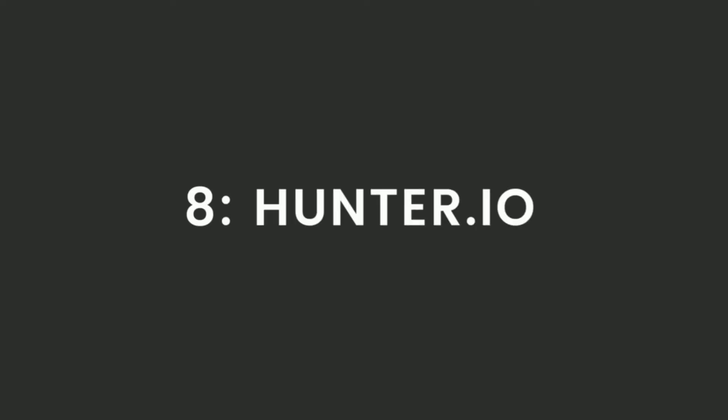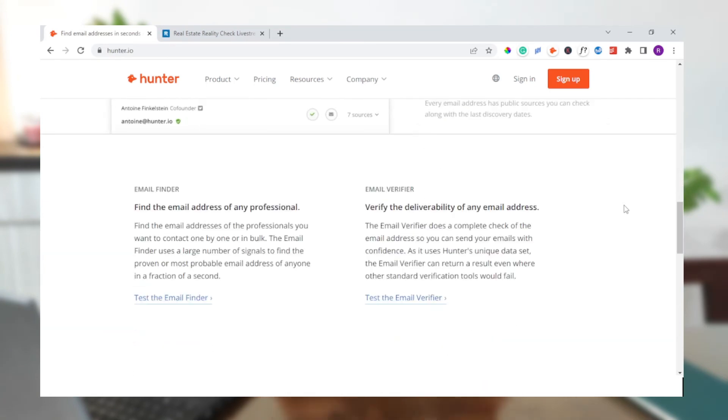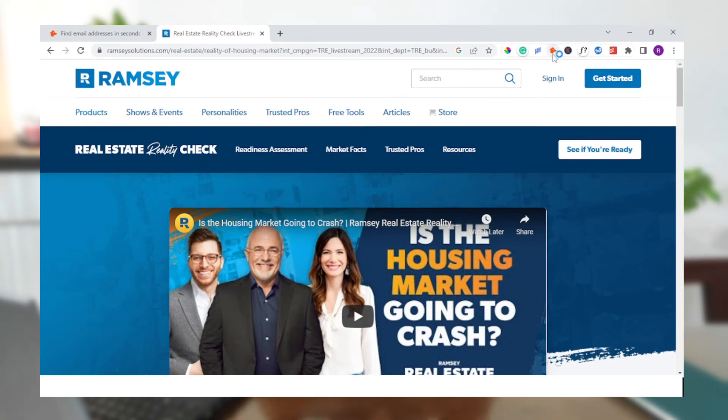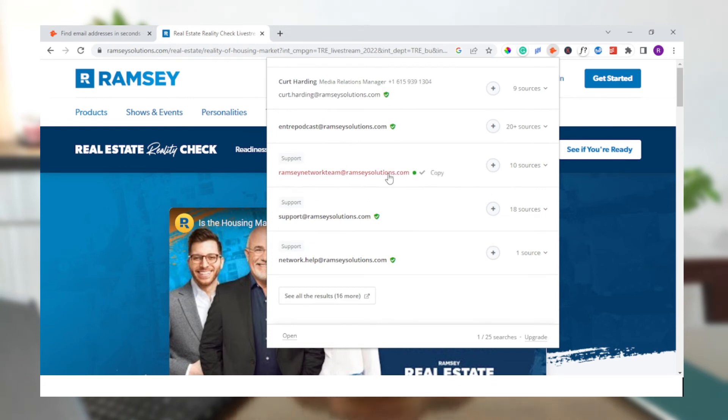The last Chrome extension on the list is Hunter.io. When digital marketers need to collect emails for outreach or contact website owners for information, they use Hunter.io. Hunter actively searches for emails throughout all websites — if it finds an email address mentioned somewhere on a website, it adds it to its list, and when you click on Hunter's Chrome extension, the email address pops up. Using Hunter can save you a lot of time, especially if you're constantly collecting emails to grow your business.